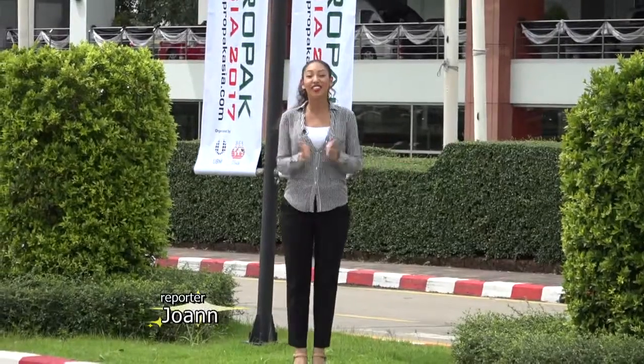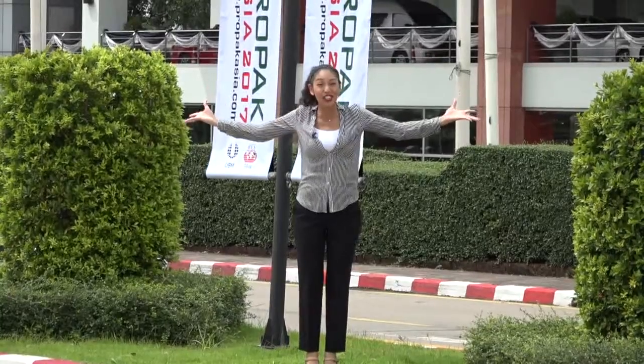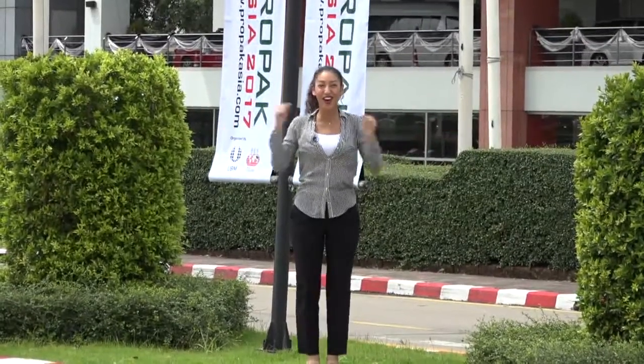Hey! I'm at ProPak Asia 2017, which is held in Bangkok, Thailand. This is a packaging technology event for Asia. The scale is huge and it's super exciting, so let's go!